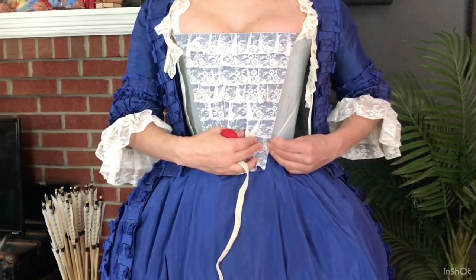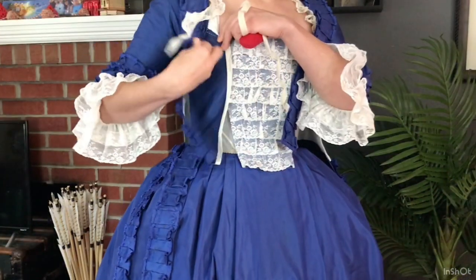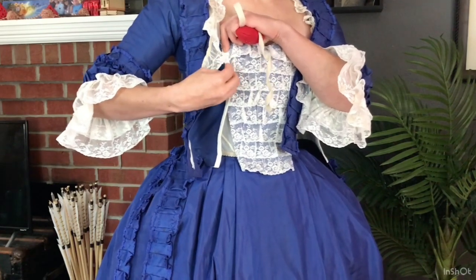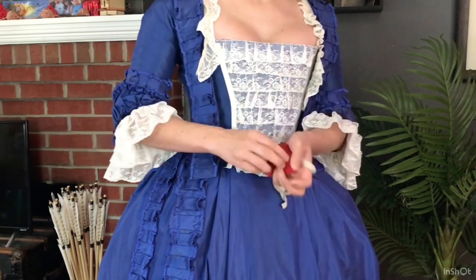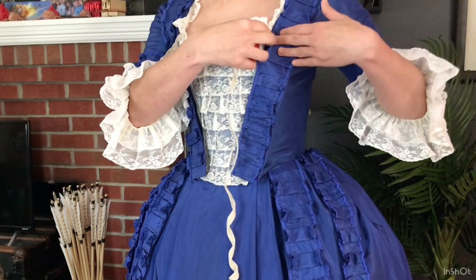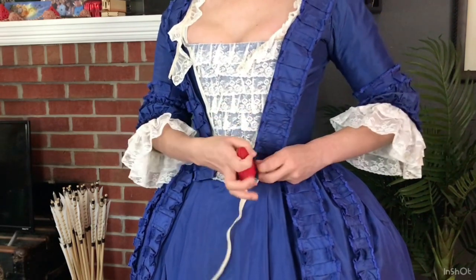First, I pin the stomacher to my stays. Next, the sides of the gown are pinned to the stomacher. Finally, I'm pinning the robings in place. I chose to leave them unattached to the gown except at the shoulders, because this is something that you sometimes see on extant gowns.